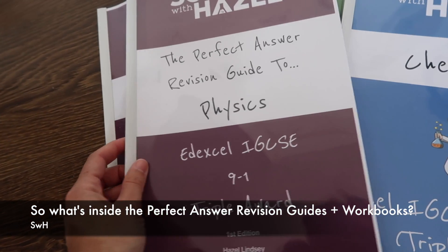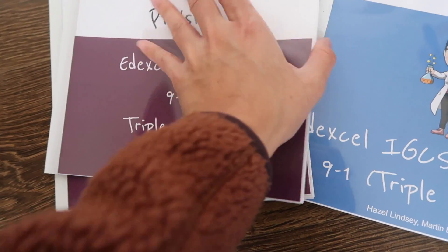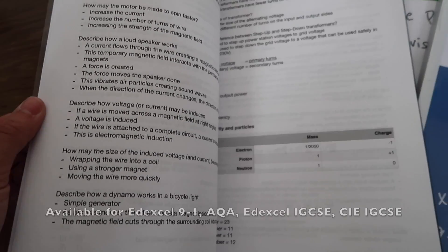Should we have a look inside them then? Taking the perfect answer revision guide to physics — so proud of these. These have been the result of so much work. As you can see, perfect answers everywhere.